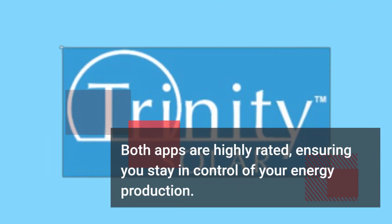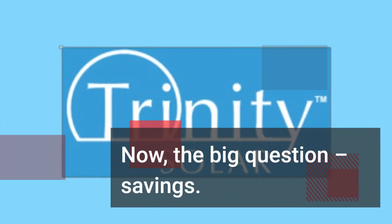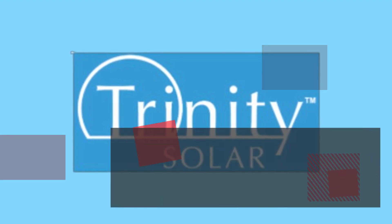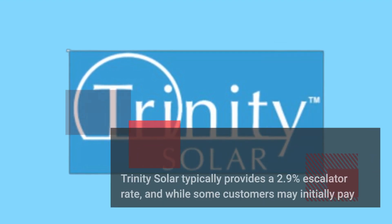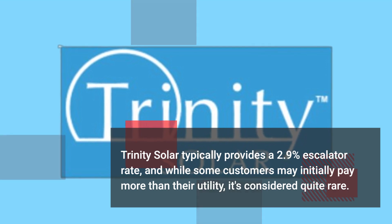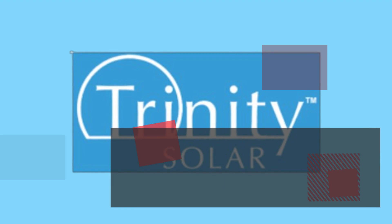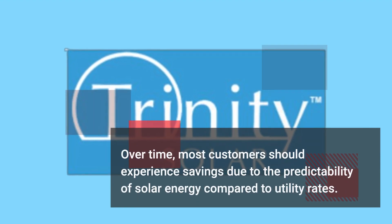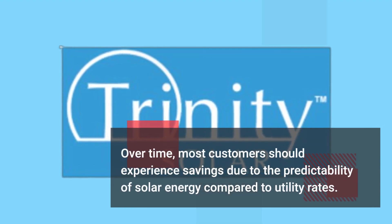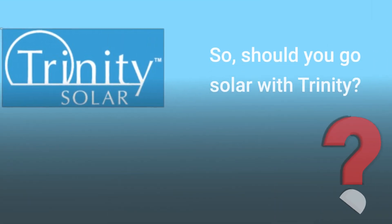Now the big question: savings. Trinity Solar typically provides a 2.9% escalator rate, and while some customers may initially pay more than their utility bill, that's considered quite rare. Over time, most customers should experience savings due to the predictability of solar energy compared to utility rates.